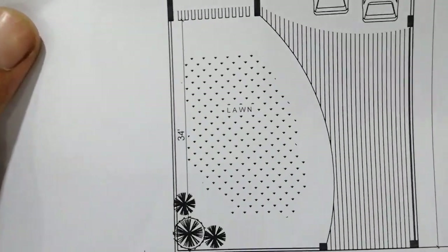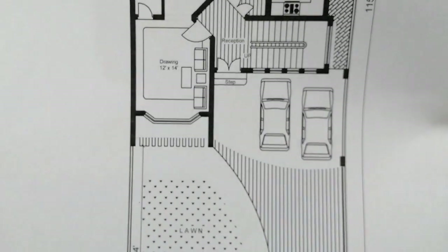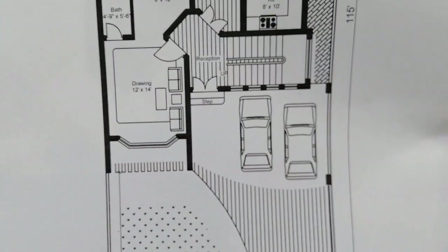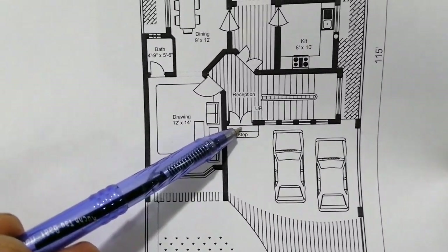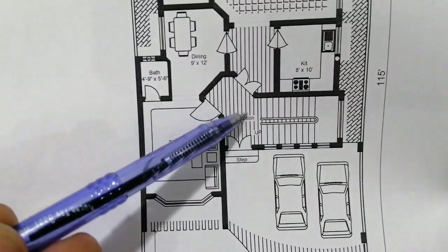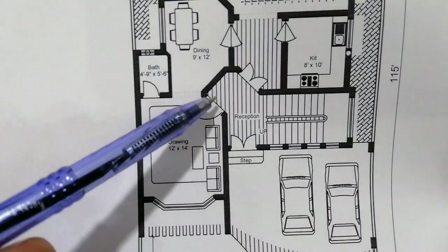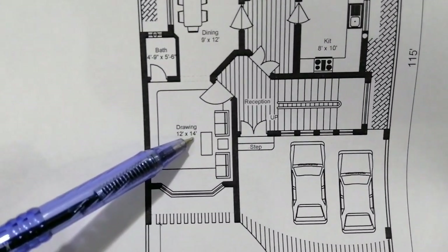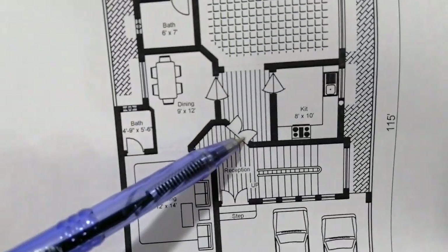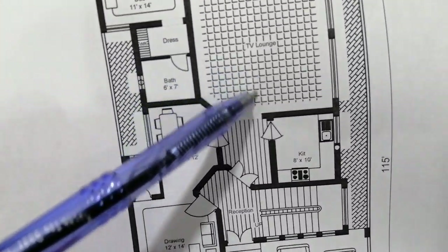Now you will see it clearly — this is the lawn, this is the car porch. This is the reception area, and as you can see, this is the drawing room. The drawing room window size is 12 by 14 feet.